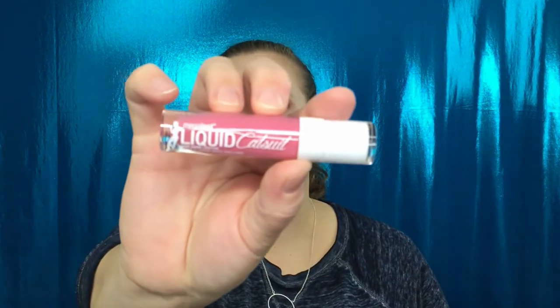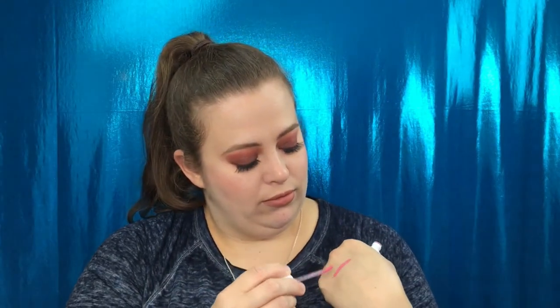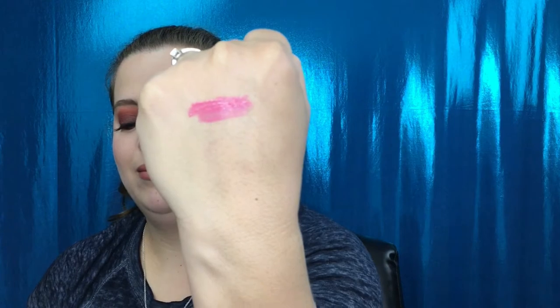The very first product I want to try out is the Mega Last Liquid Catsuit from Wet & Wild in the shade Flirt Alert. This is cruelty free. Oh, that is SO pink — but it's very, very pretty. I've been a little more adventurous with my lipsticks lately, willing to try things out of my comfort zone, and this is definitely out of my comfort zone. Here is a swatch right there. Let me take off my lipstick and give you a lip swatch.